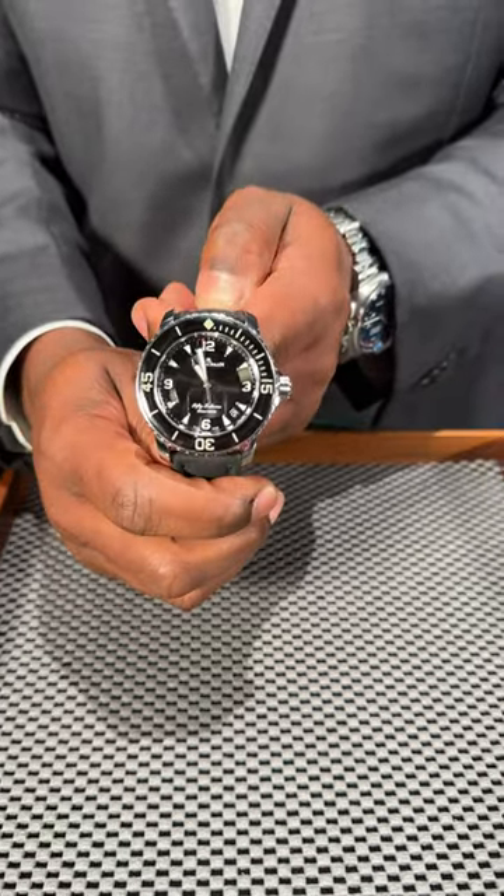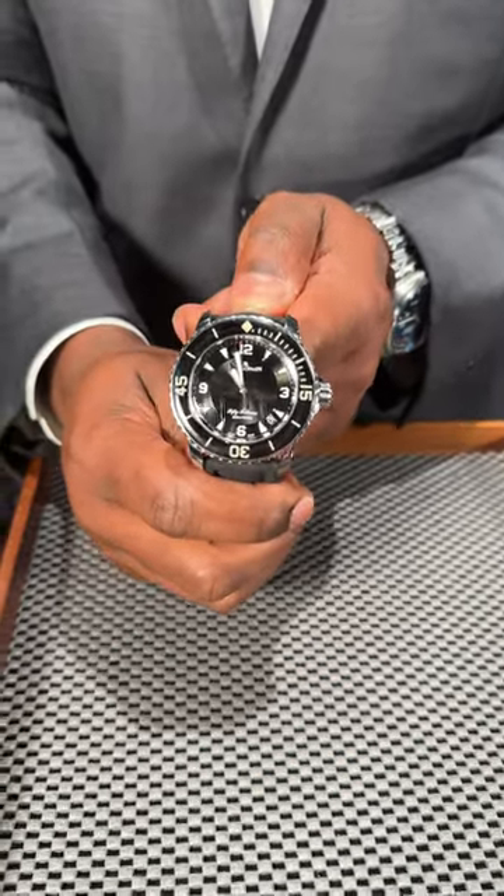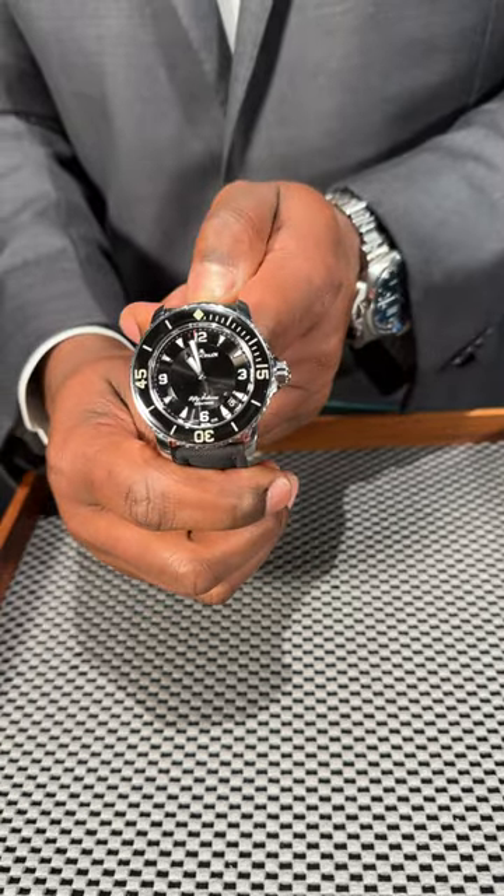Reach out to me directly if you'd like to see this watch in person at SwissWatchExpo.com, or give us a call for a tour of the showroom and an appointment today.